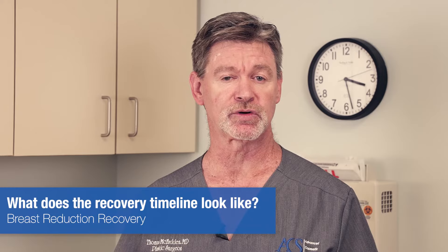Right after the operation, of course, you'll be sore. You're going to have a lot of bruising and swelling that probably is going to last for a good week or two. It will resolve fairly quickly within the first two to three weeks, but you'll still have some residual swelling which can last for maybe another two months or so. But most of the activities you can do, you'll be able to do within two to three days.